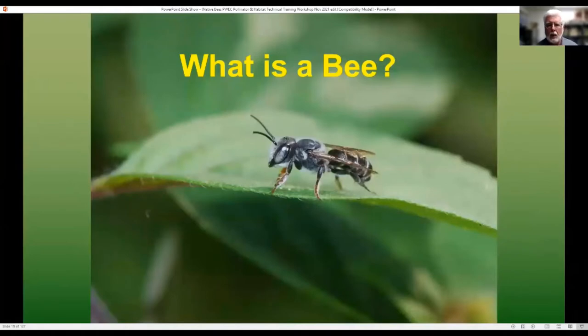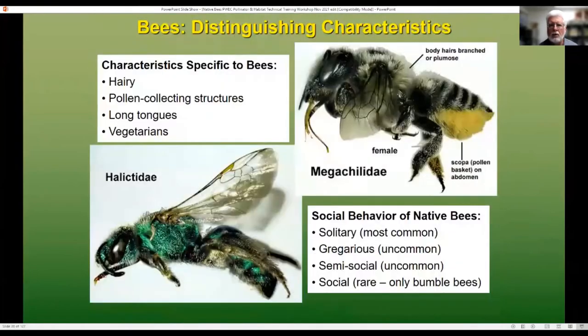What is a bee? First off, it's an insect made of three body parts: head, thorax, and abdomen. But what really makes them unique is that they're hairy — that hair on their body is designed to collect pollen. They have various pollen-collecting structures on their bodies and long tongues to reach the nectaries of various flowers. Think of them as vegetarian wasps: whereas wasps are feeding their kids meat from other insects, bees are feeding their kids pollen.